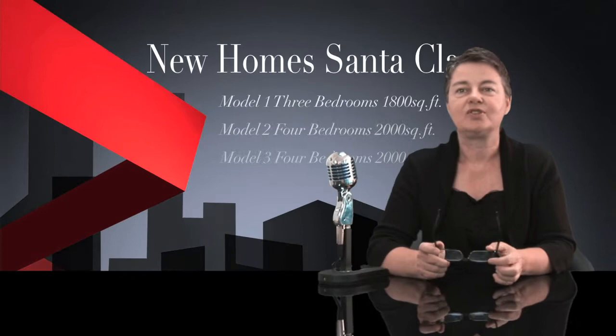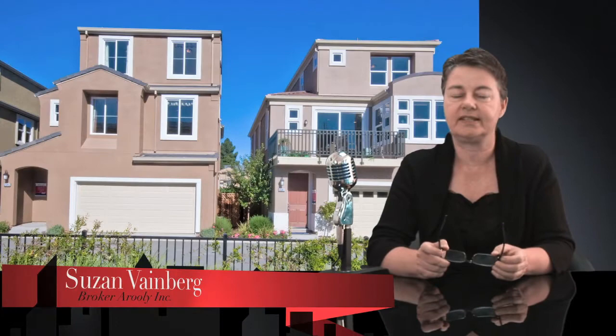Good morning, I'm Susanne with Arollo Real Estate. Today I would like to tell you a few words about a new home community in Santa Clara.